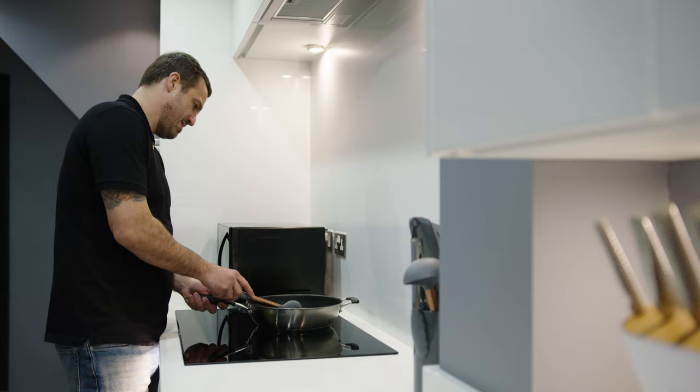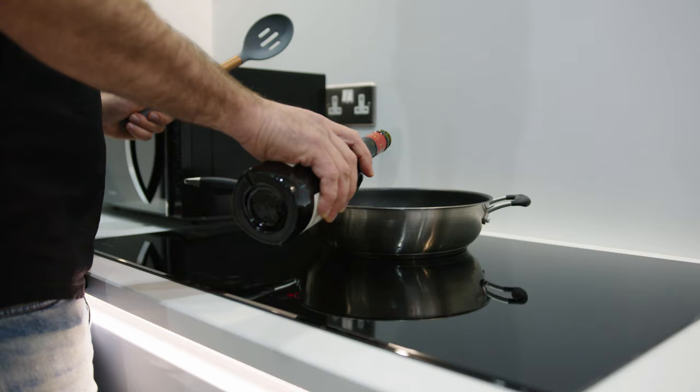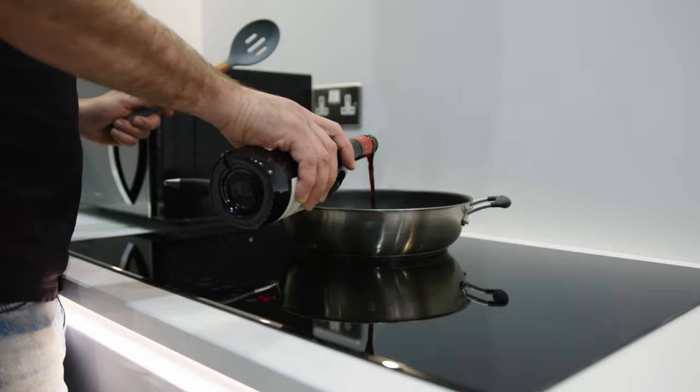In my old kitchen I had a gas cooker which was an absolute nightmare to clean, so I decided to go with the Neff induction hob. It just looks slick and it's so easy to clean.